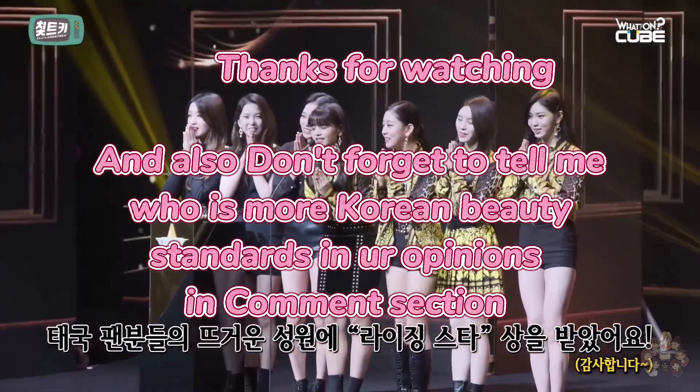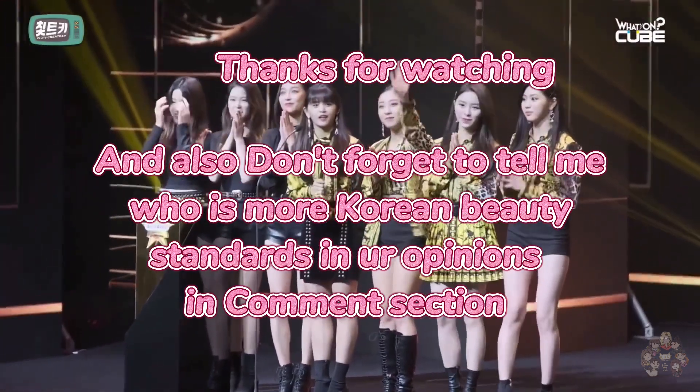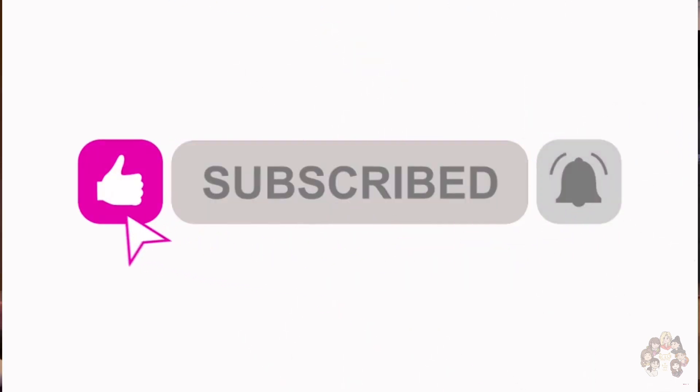Thanks for watching! Don't forget to tell me who you think fits Korean beauty standards more in the comments. Please subscribe to my channel, and don't forget to like, comment, and share.